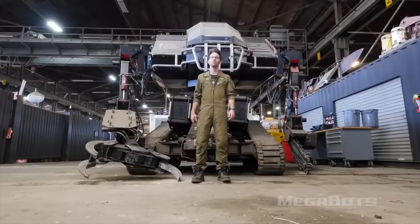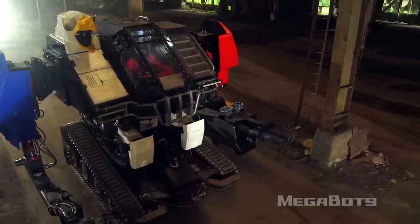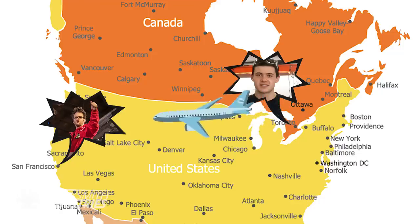While James is in Vancouver interviewing Jonathan Tippett, it's my turn to travel down to San Francisco and meet with Matt Orland, co-founder of Megabots Incorporated. Just kidding — thanks a lot, Pandemic. Looks like I'm going to be doing a Zoom call instead.